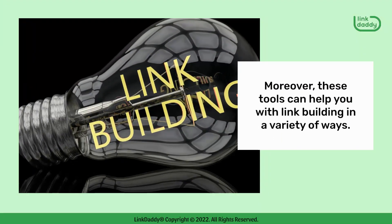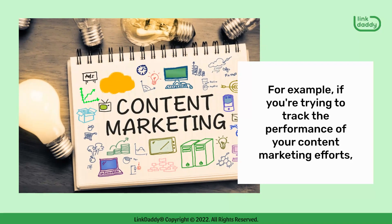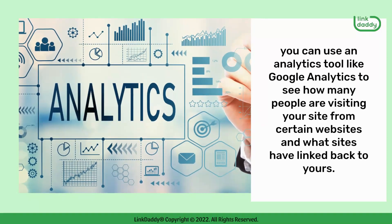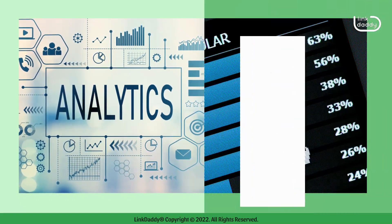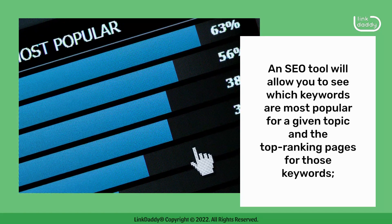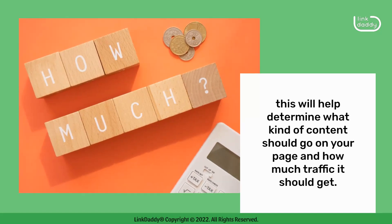Moreover, these tools can help you with link building in a variety of ways. For example, if you're trying to track the performance of your content marketing efforts, you can use an analytics tool like Google Analytics to see how many people are visiting your site from certain websites and what sites have linked back to yours. An SEO tool will also allow you to see which keywords are most popular for a given topic and the top ranking pages for those keywords, helping determine what kind of content should go on your page and how much traffic it should get.